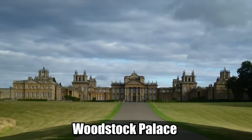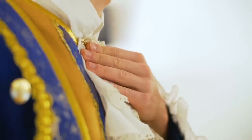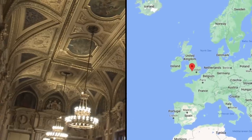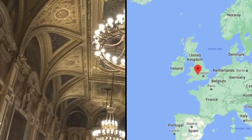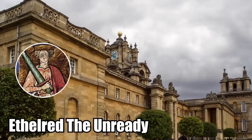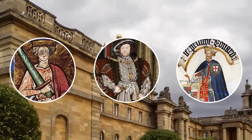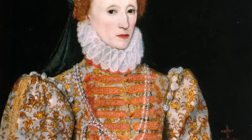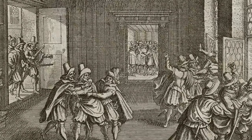Woodstock Palace. Woodstock Palace was an ancient royal hunting lodge used by British monarchs over a span of about 700 years. Located deep in the English countryside, this place saw a total of 16 British rulers pass through its great halls. Ethelred the Unready used it, Henry VIII spent time here, and it was the birthplace of King Edward III's eldest son, the Black Prince. Woodstock Palace was even used as a prison for Queen Elizabeth I by her half-sister Queen Mary I during the Protestant uprising.